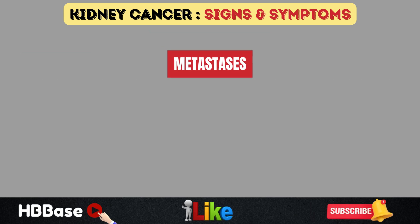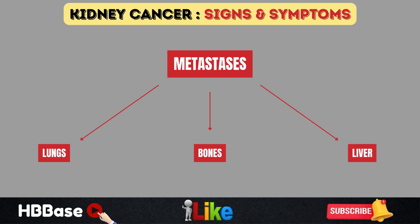Renal cell carcinoma can also metastasize to other parts of the body — around one-third of cases will have metastases at diagnosis. The lungs are the most common site, affected in 75% of metastatic cases, causing dyspnea. Bones are involved in 20%, causing bone pain especially in the lower back. The liver is affected in roughly 18%, and significant liver involvement can lead to hepatic failure, jaundice, and ascites.